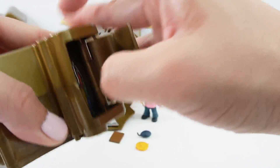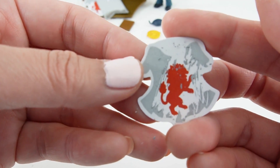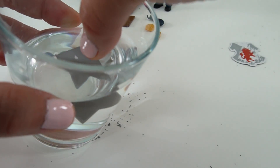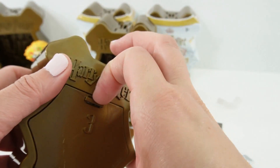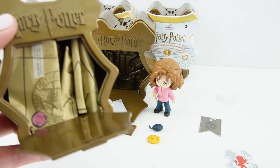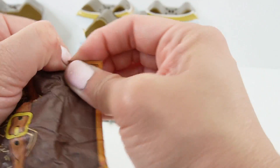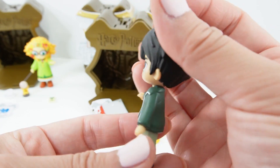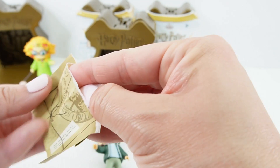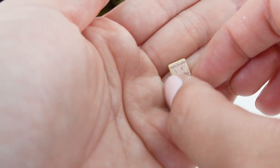Capsule number three. Let's do some scratching. We got another Gryffindor. Here is his Mischief Managed — I solemnly swear that I'm up to no good. Door number three. Who's in here? We got Harry! Here is Harry in his casual outfit. Here's his wand. Take a look — this is Harry's Marauders Map. Isn't it cool? It's printed on both sides.